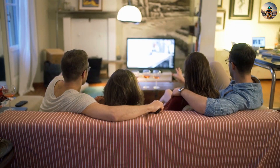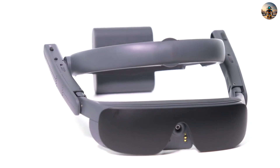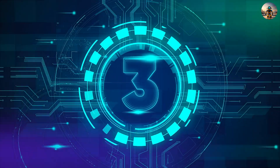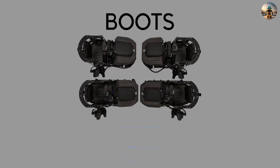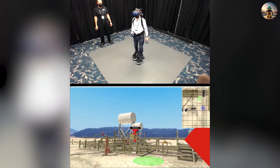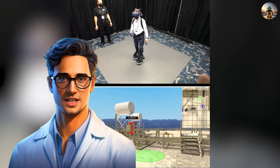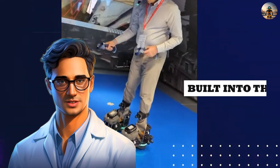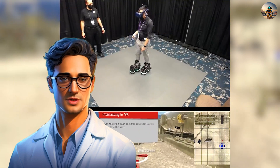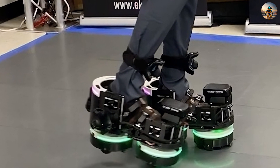Number three: Ekto VR. Dive into virtual reality with Ekto VR's new shoes. Don't let the looks fool you — Ekto VR claims these shoes not only let you stroll through digital realms but also prevent disorientation, collisions with walls, and motion sickness. The trick lies in the wheels built into the soles, allowing movement in the virtual world while staying in place in the real one. The team suggests filling out an application and keeping an eye out for updates.